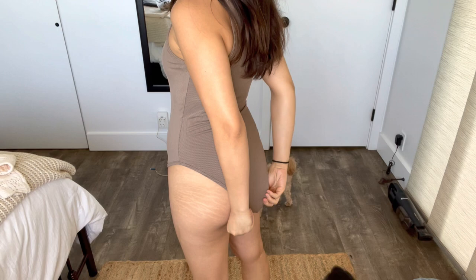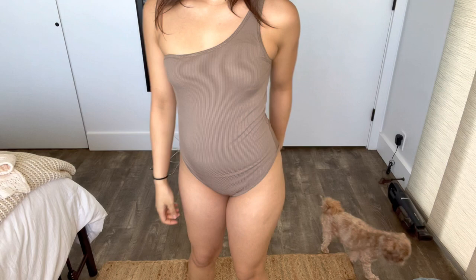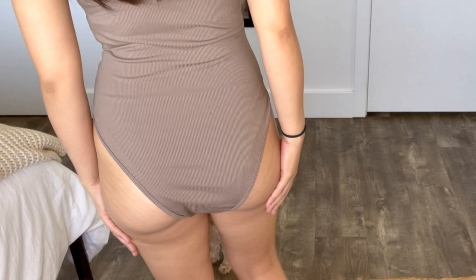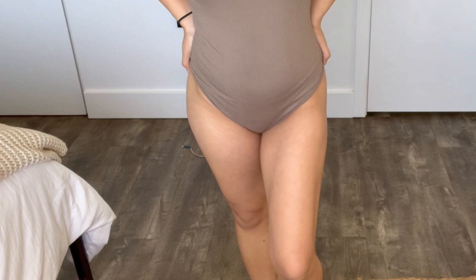Here's the body suit on — this is what it looks like underneath my pants. It fits fine, I like the color, and I think the off-the-shoulder style is pretty flattering. Without the pants you can see it's a little loose — I'll be picking at the back a lot in this clip. It's loose in the back but it's really not that big of a deal. Overall I really like these body suits.